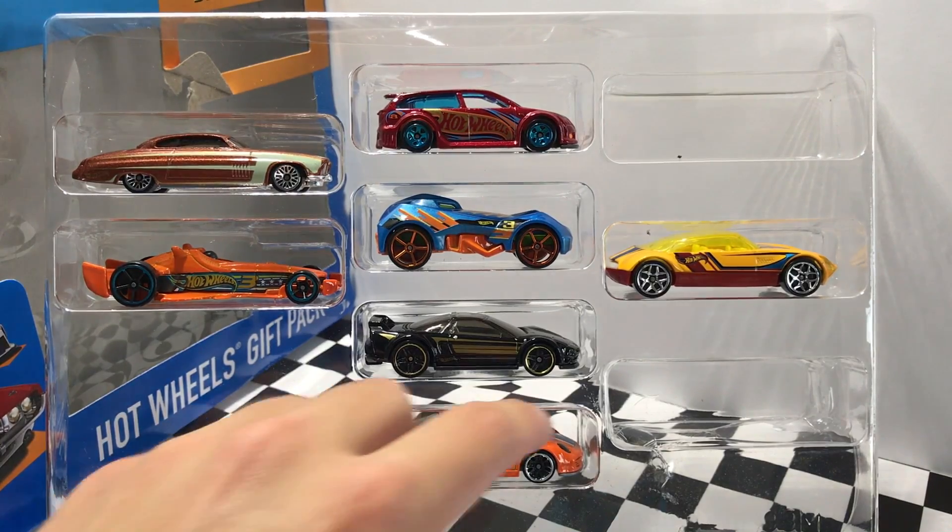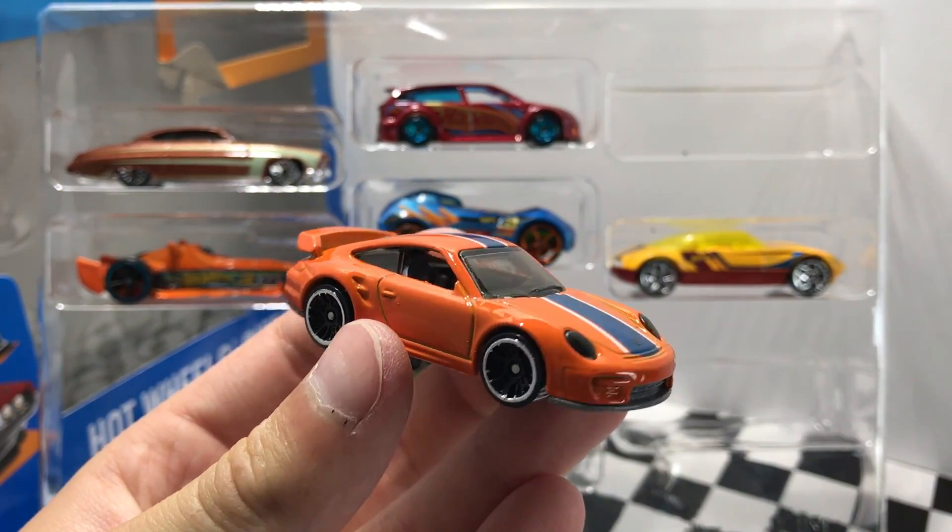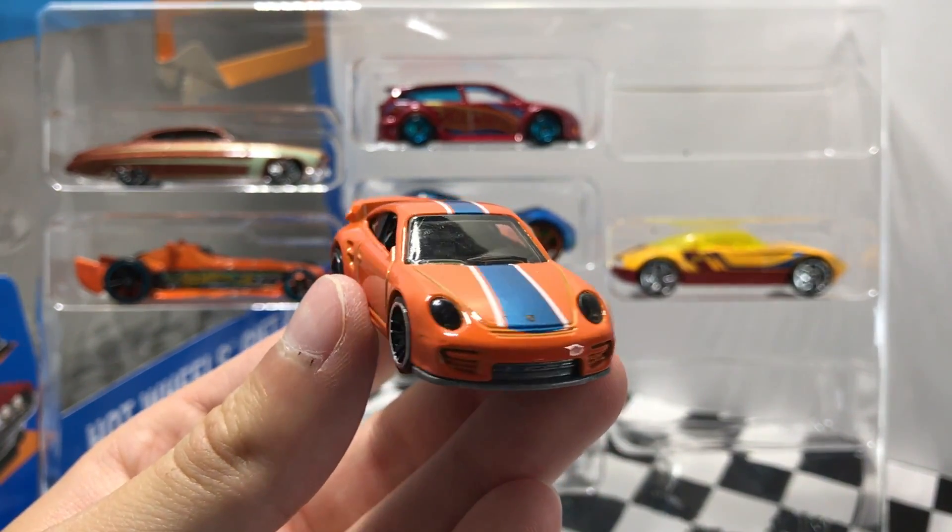I'm a big fan of this Porsche here at the bottom. This is the 911 GT2 in orange with blue and white striping. My favorite part is definitely the plastic headlights.